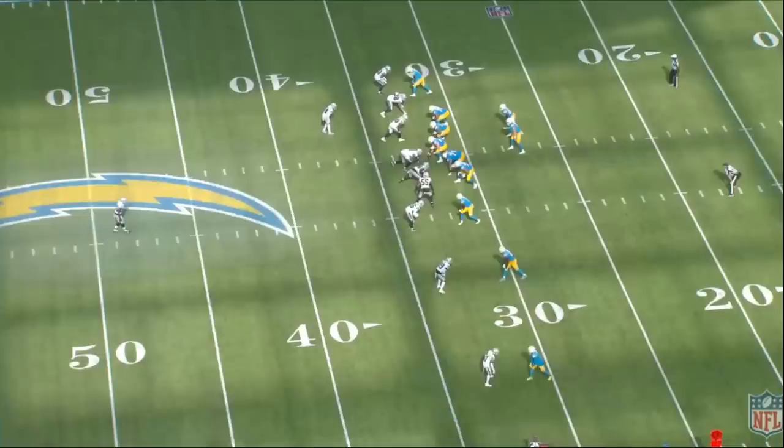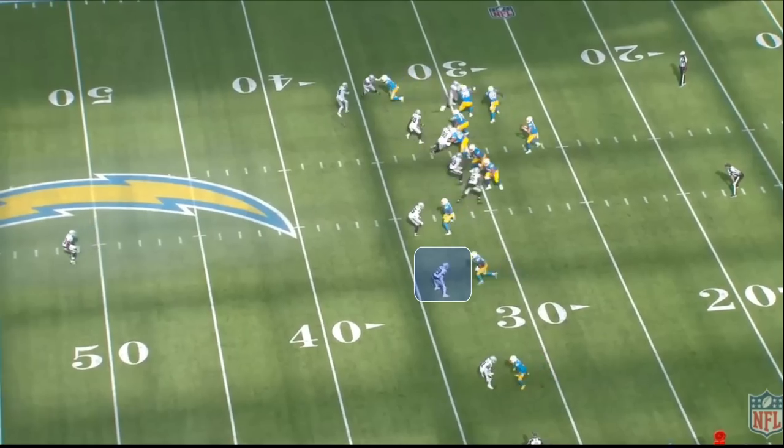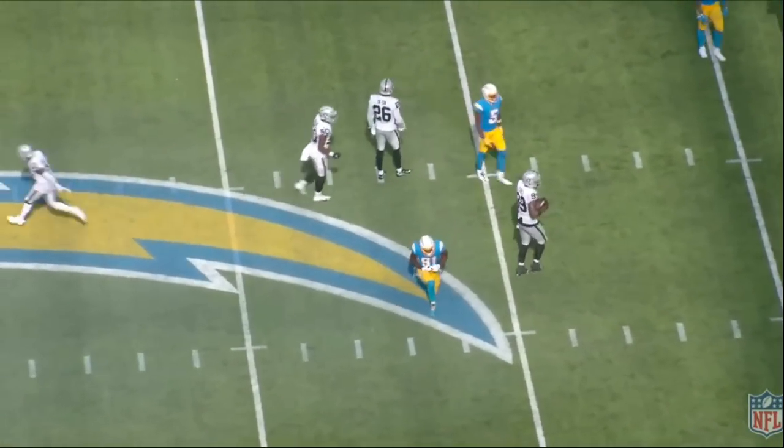When the Las Vegas Raiders needed a third down stop, it was superstar cornerback Nate Hobbs that stepped up and forced the incompletion. Today we're going to break down why Nate Hobbs has taken the next step and why Nate Hobbs looks to be the real deal.